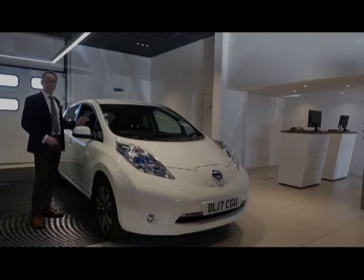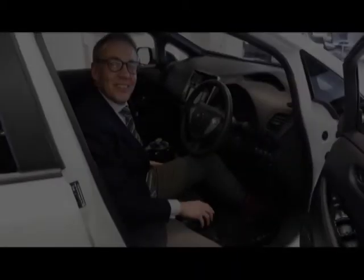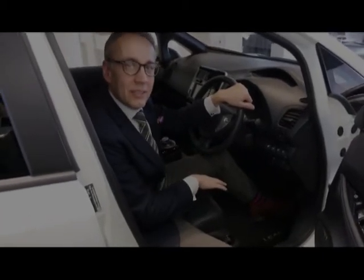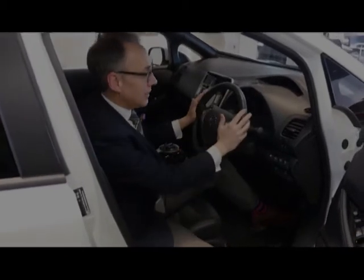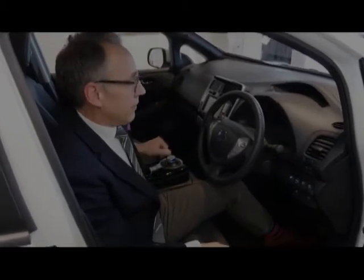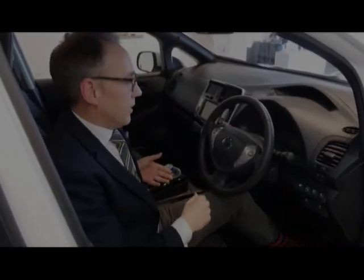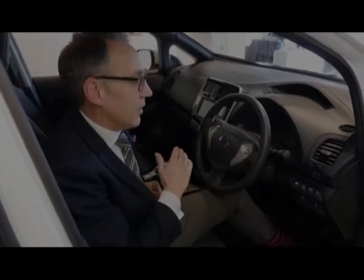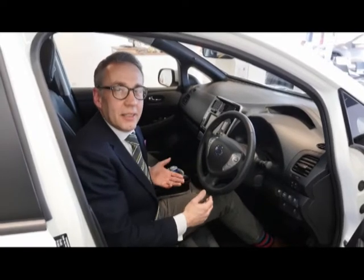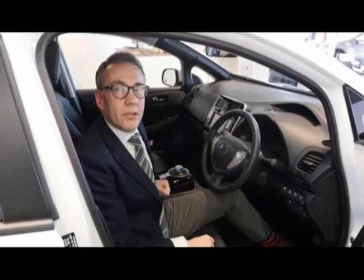Have a look inside here - it is such a nice place to be. Inside the LEAF Tecna it's got full leather upholstery. We've got heated seats in the front and heated seats in the rear, and it's got a heated steering wheel. We've also got Bose sound, sat-nav, DAB radio with full connectivity, and voice control. It's got everything - it's a fully featured car. Not only is it nicely appointed but with the electric powertrain it's so smooth and quiet. It's such a relaxing ride.